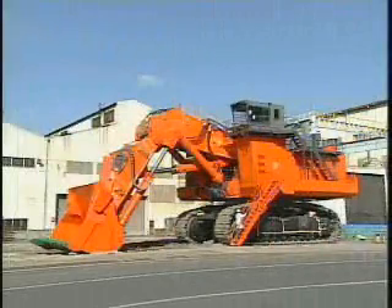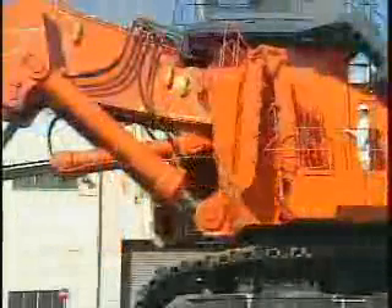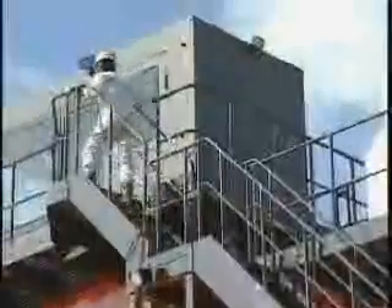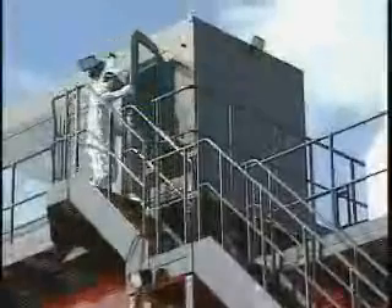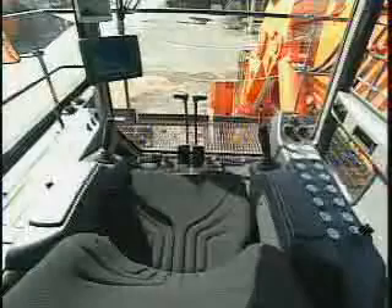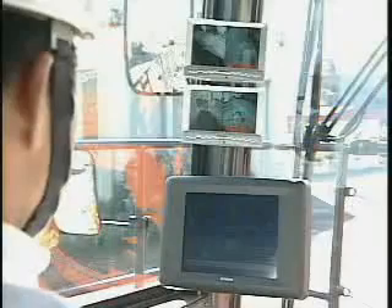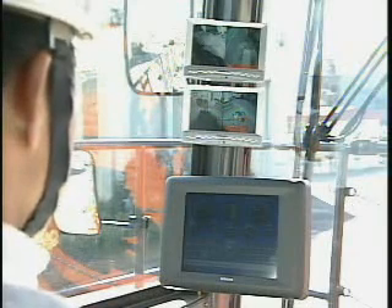Here's the operator cab. It is 9.9 meters high, equivalent to a four-story building. The operator cab is arranged with advanced controls, LCD displays, and monitors, so the operator can determine all operation statuses, data, and conditions at a glance, while sitting in the comfortable seat.